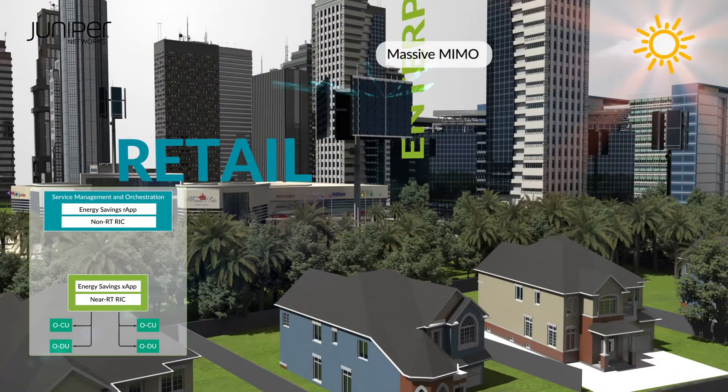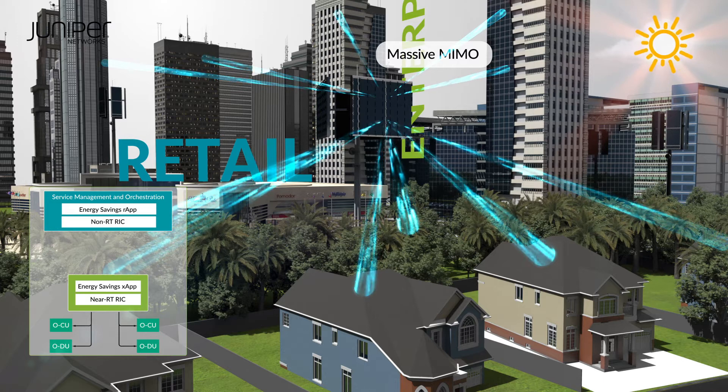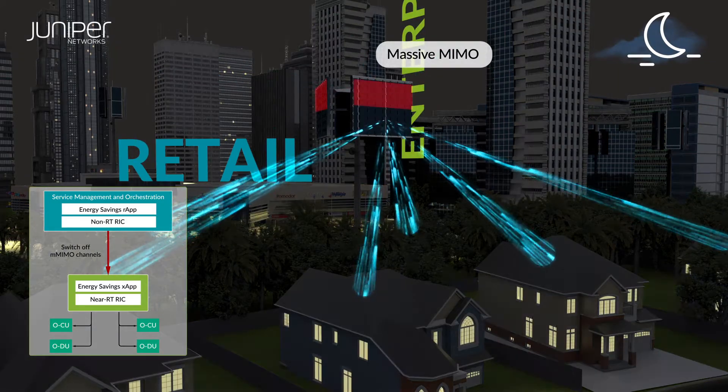The RIC can switch off unneeded RF channels of a massive MIMO antenna at certain times of the day. For example, vertical beamforming might be used to reach high-rise offices, but is only required during business hours.